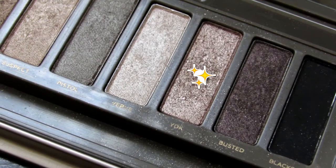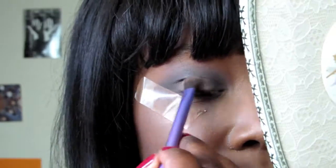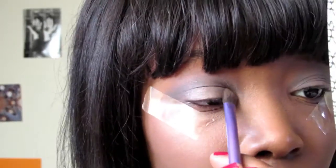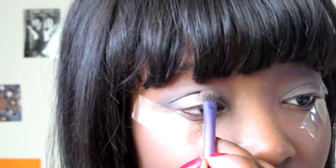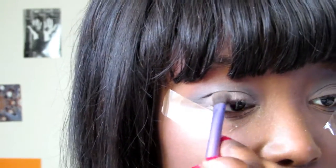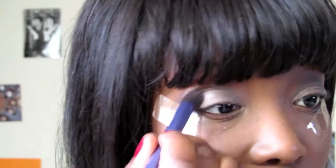Now I'm taking one of my favourite shades ever from this palette — the shade YDK. It's like a bronzy taupey colour with a bit of pink undertones. I'm going to take that on the lid, under the crease, focusing more on the centre to inner corner because I'm going to put black on the outer corner. I'm doing a mixture of patting and sweeping motions, blending literally between every stage.